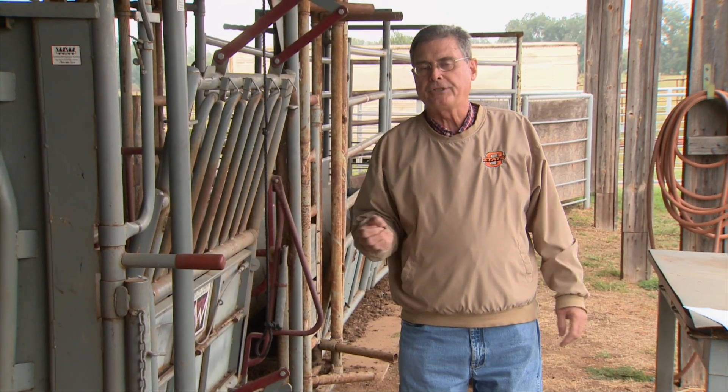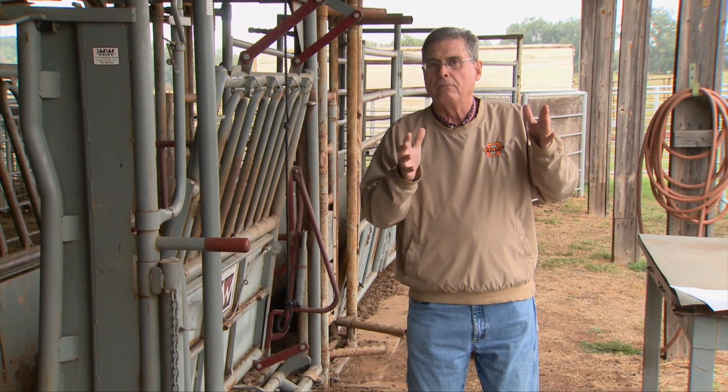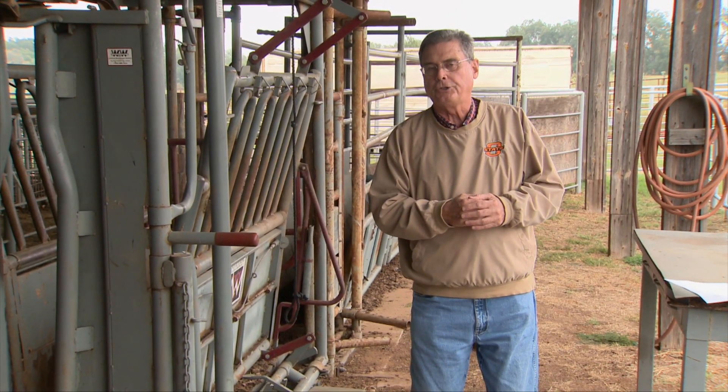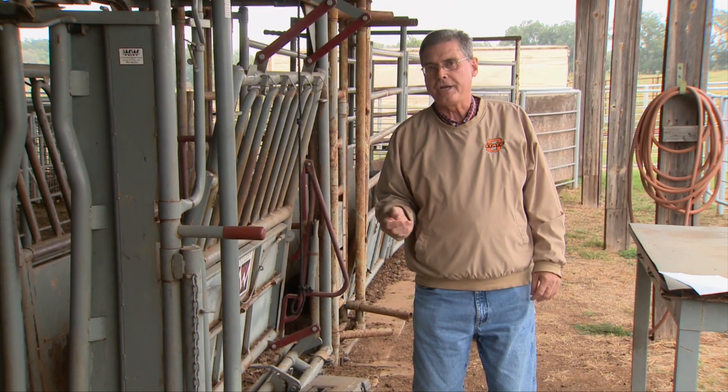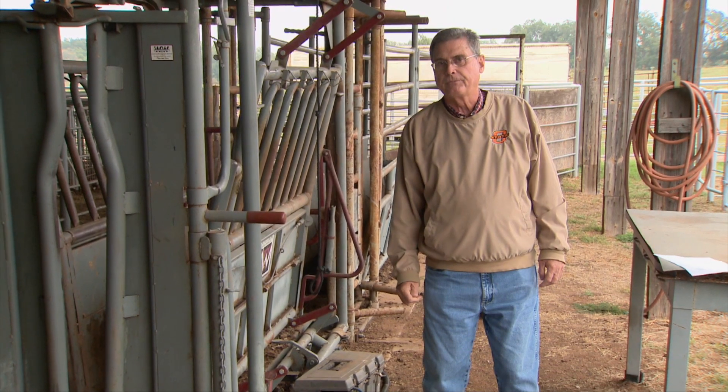Understanding this pricing mechanism of cull cows is really important so that you can get the most value out of those cows as you market them this or any year. We look forward to visiting with you again next week on SUNUP's Cow-Calf Corner.